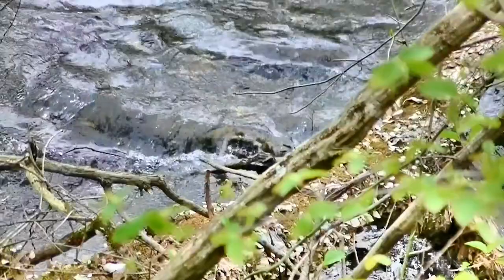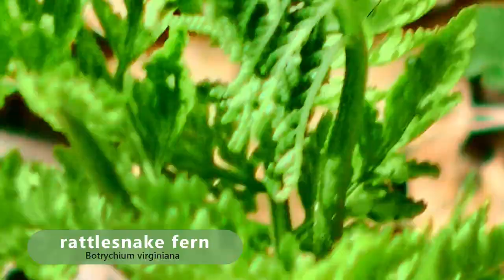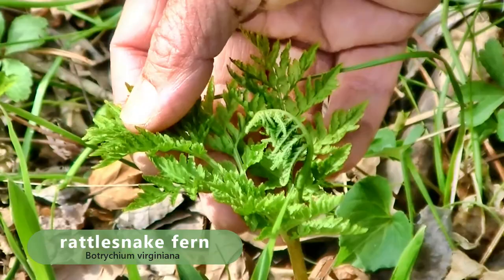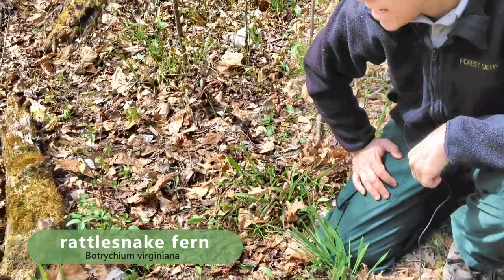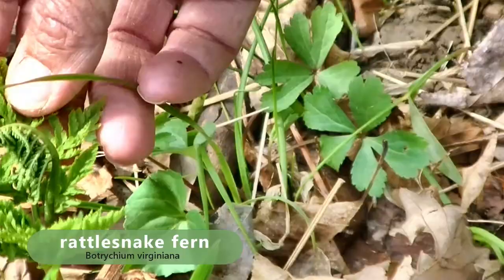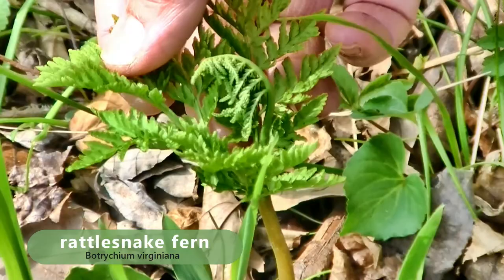This plant right here is called rattlesnake fern, and it is a fern ally — it reproduces with spores, not real flowers. This is the species Botrychium virginianum that comes out in the spring. There's another species whose leaves are not as dissected; it comes out in the fall — Botrychium biternatum.